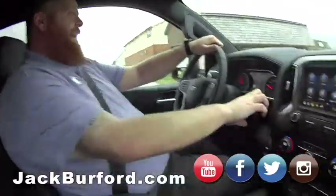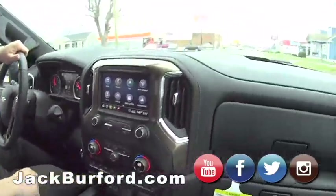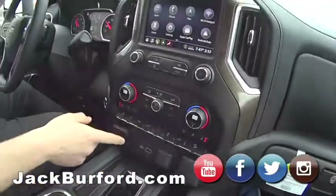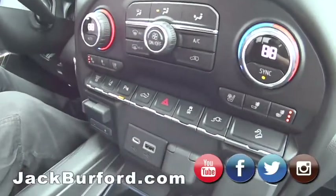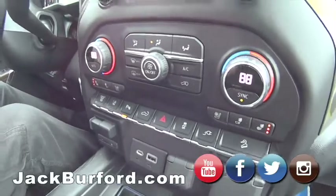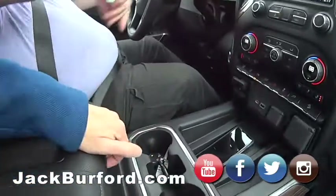This truck will get up and run. It's got parking sensors, lane departure warning, and a little vibrating thing in the seat when you drift. It's a super, super nice truck.